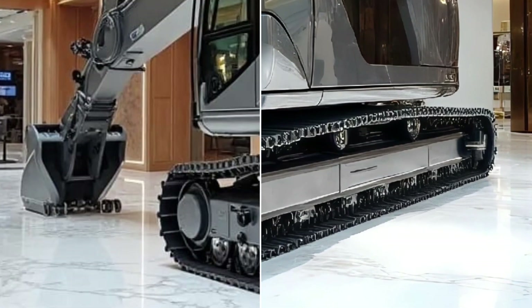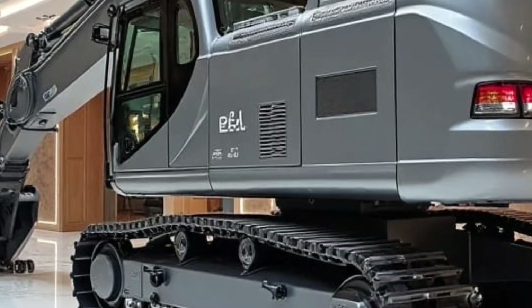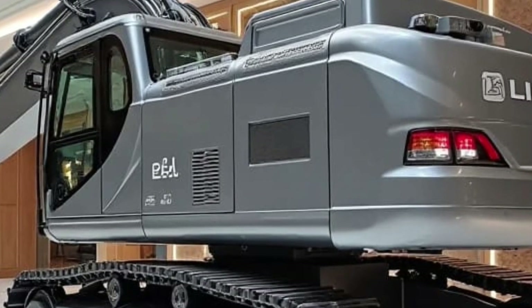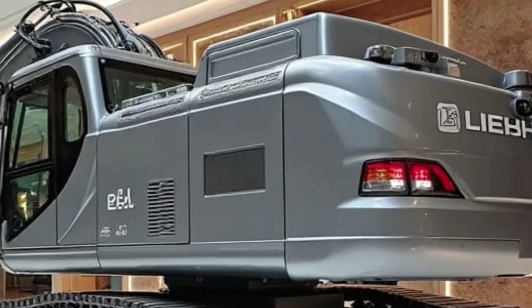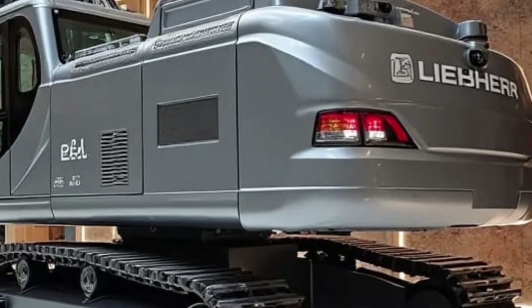Make sure you're subscribed because today's video is something truly massive. Let's dive into the incredible Liebherr Re-25M Litronic Railroad 2026, a machine built to dominate railway construction like never before.